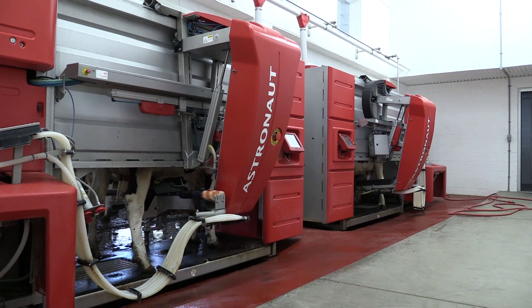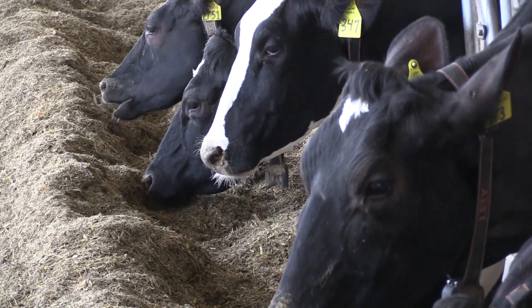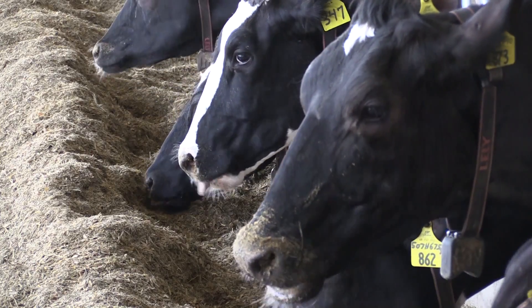It allowed us to go from 100 cows to 250 cows with similar amounts of labor. So it's a little bit less labor intensive, and I think the quality of life for the cattle as well as the people has been improved.